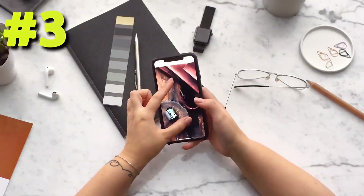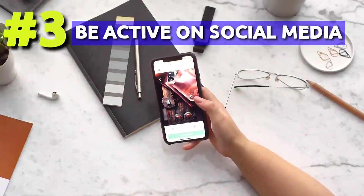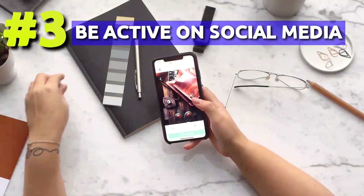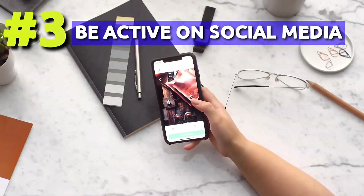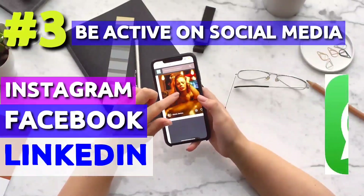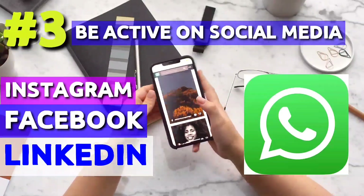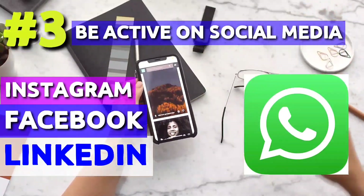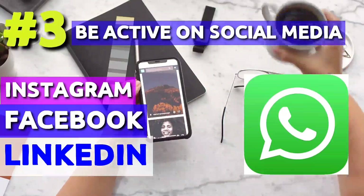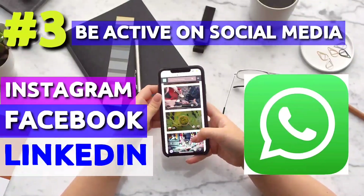Number 3: be active on social media. Here, active means not just posting but actually interacting with people working in the field. You can find them on Instagram, Facebook, LinkedIn or even in WhatsApp groups. Try to talk regularly with them and ask how they cracked interviews or how to check for vacancies. Remember, don't irritate them by frequently asking for a job, but in a decent manner you can do it and get better results.